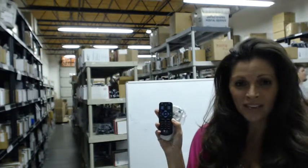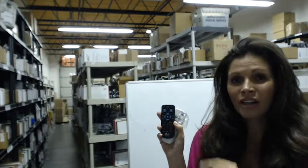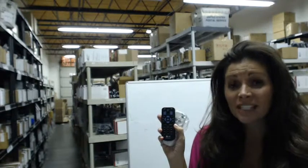Howdy folks, would you like to order one of these brand new LG projector remote controls? All you have to do is go below this video, click on the link, order the remote, and it'll ship today.